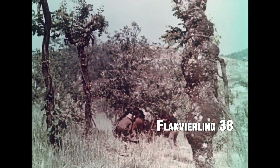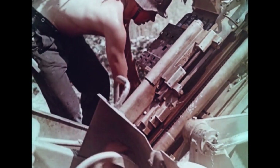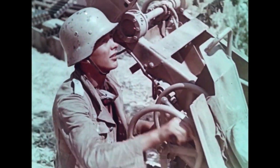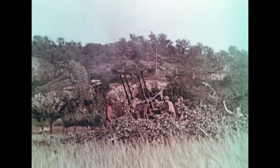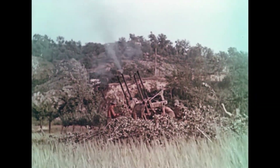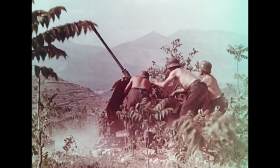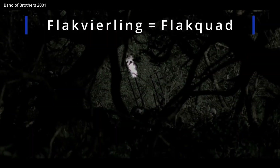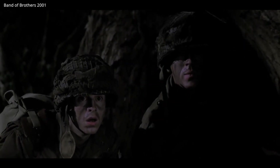Flakvierling 38. The Flakvierling 38 was a German anti-aircraft weapon system consisting of four 20mm flak guns mounted on a carriage. It provided a high rate of fire and was effective against low-flying aircraft and ground targets. The Flakvierling 38 was used extensively by German forces during World War II, particularly in air defense roles. Its versatility and firepower made it a formidable anti-aircraft weapon, capable of engaging multiple targets simultaneously.